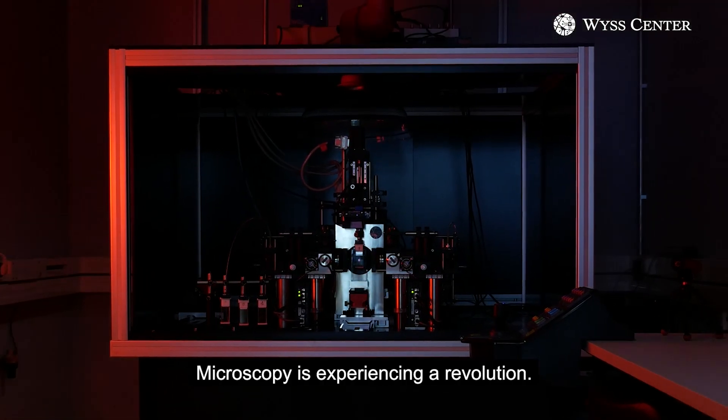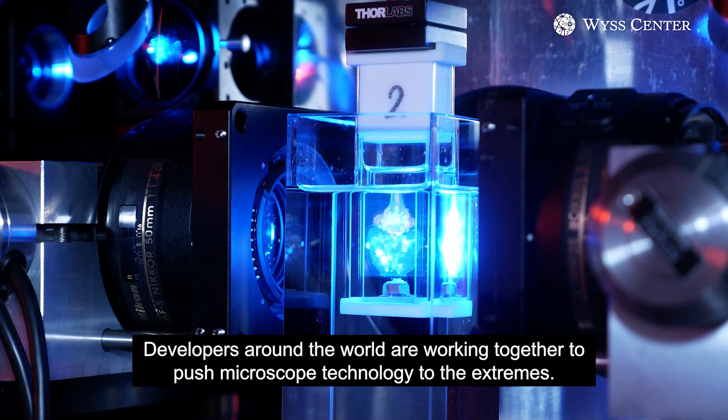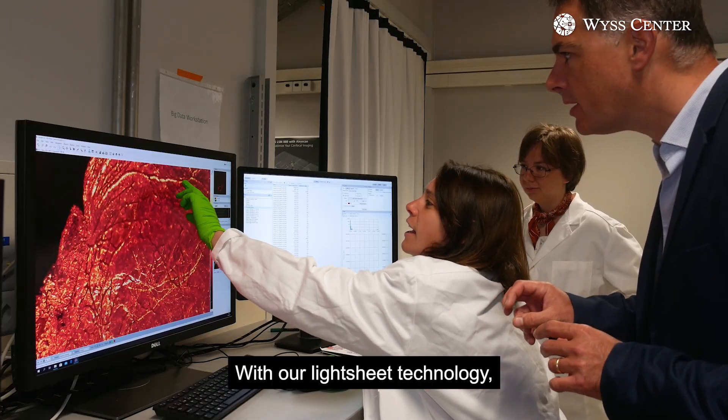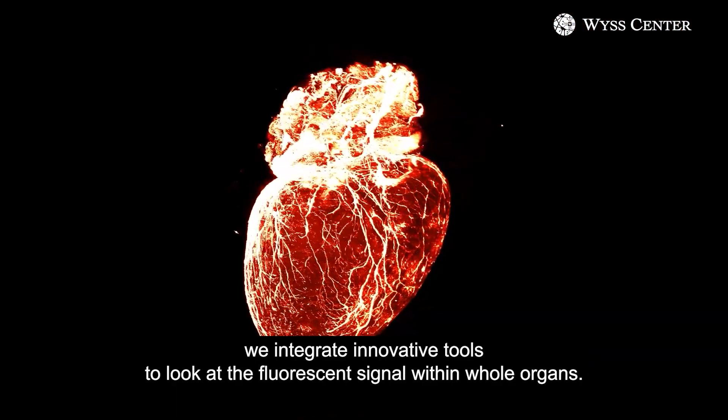Microscopy is experiencing a revolution. Developers around the world are working together to push microscope technology to the extremes. The vCenter is joining them. With our lychee technology, we integrate innovative tools to look at the fluorescent signal within all organs.